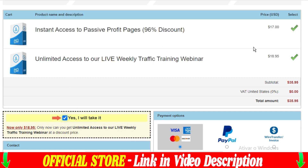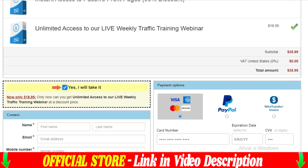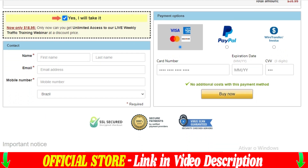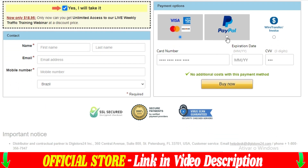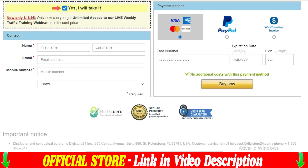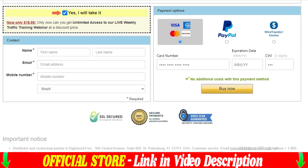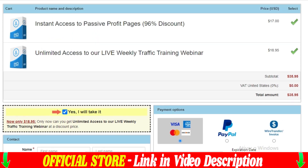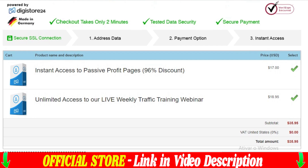The official Passive Profit Pages website is offering various packages, and depending on the combination you choose, it can cost as low as $17. And one last piece of information that could not be missing in this review: you are completely safe, as it is covered by a 60-day full refund guarantee. If you are unsatisfied or don't like Passive Profit Pages for any reason, you can request a full refund within the first 60 days.